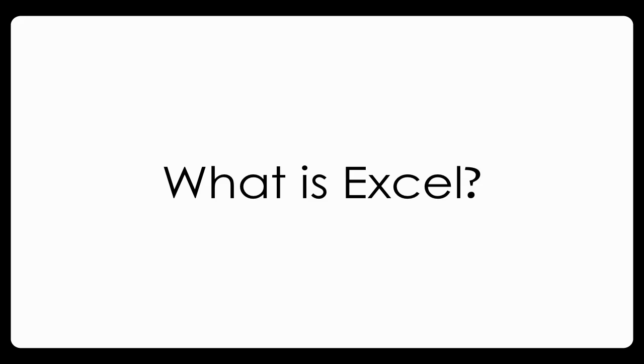Hi there, my name's Graeme Nightingale from TechBytes.com and before I put you through the pain and suffering of any Excel training, maybe we should ask an important question. Just what is Excel?